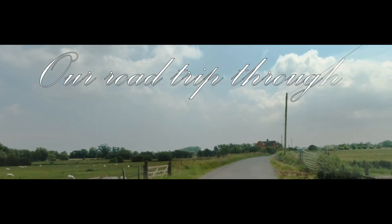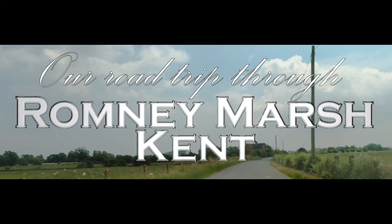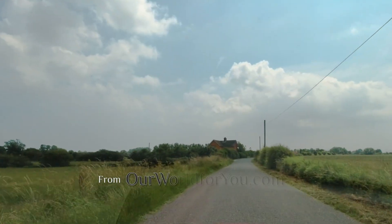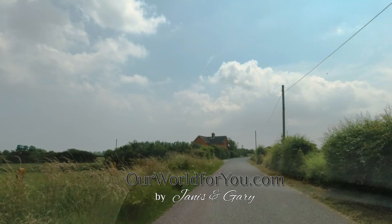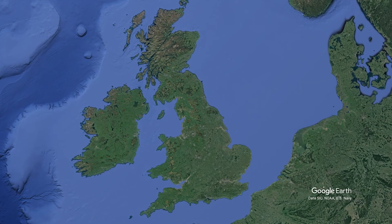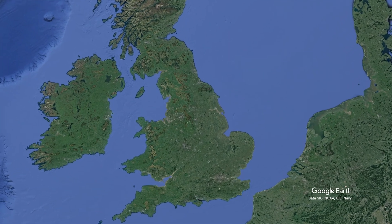Hi and welcome to our road trip through Romney Marsh. This is the second and final part of the journey and we'd love you to subscribe so you can follow us on our journeys near and far, and as you saw from the title our little English road trip is going to take us through the beautiful county of Kent in the southeast of the UK.